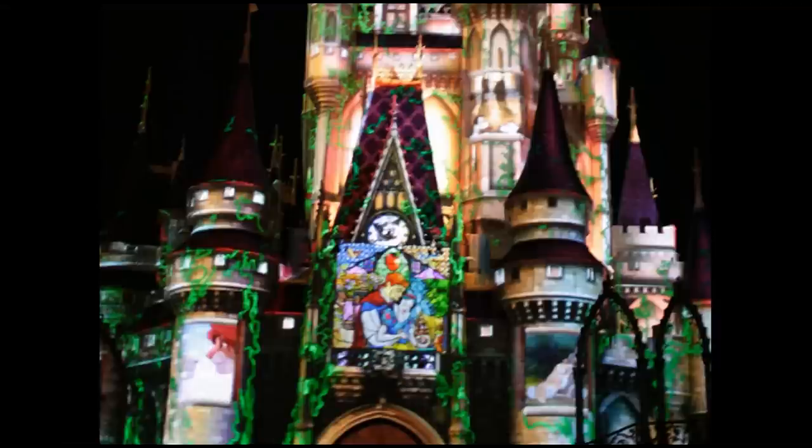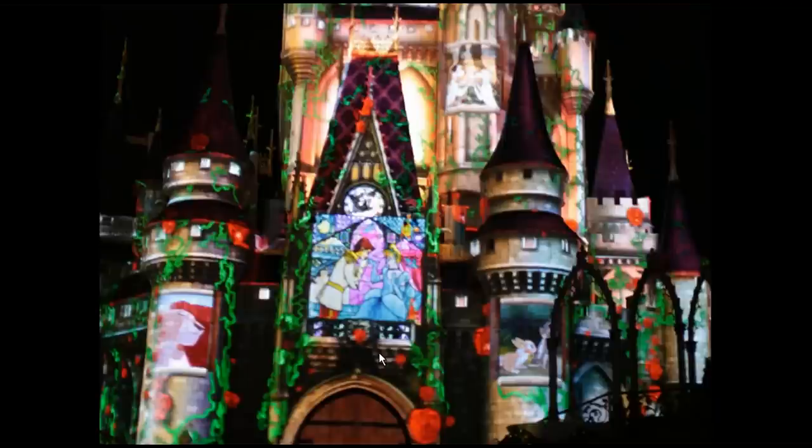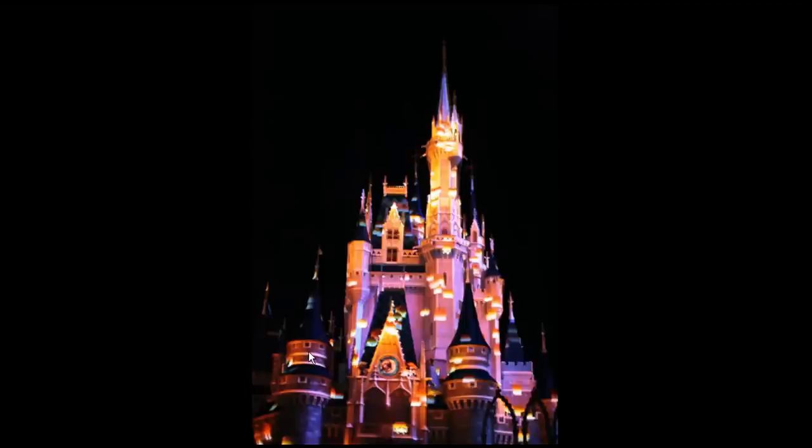Then we go through some princesses. There's Snow White as seen in stained glass, then Cinderella, Thumper in the background, and also some more Lion King. Beauty and the Beast is also shown through stained glass, and then the lanterns from Tangled appear.